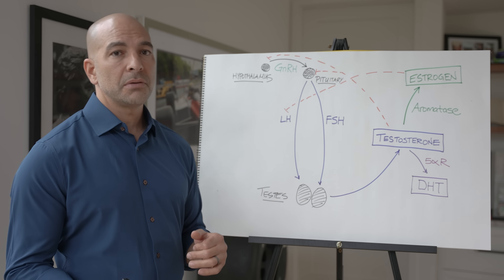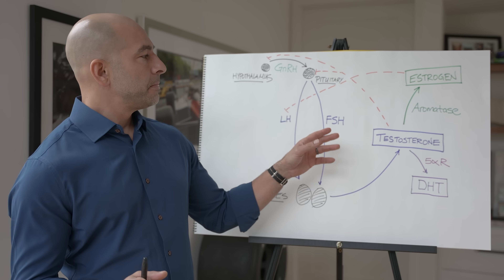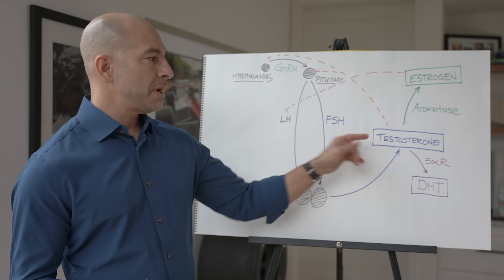The testes have different cells in them — Sertoli cells and Leydig cells — and the testes make testosterone. There's a little more complexity to this that I will come back to in a moment, but let's just start with the fact that the testes are making testosterone.